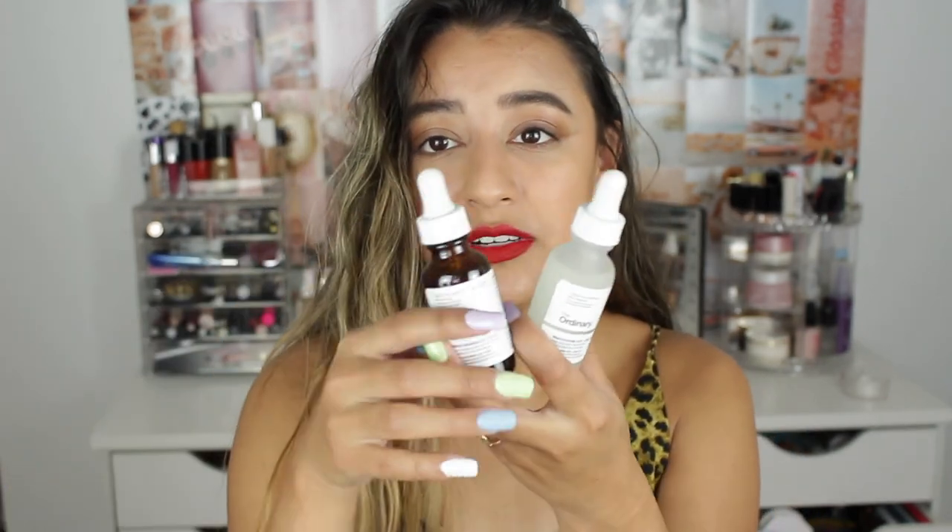I also have two droppers from The Ordinary. This is the Niacinamide — if you want to buy anything from The Ordinary, I suggest this 100%. This niacinamide solution is the best out there. My skin has drastically improved because of it. A little goes a long way. It has helped my texture so much — I used to be able to see texture when I wore foundation, but now my foundation lies so nice and smooth on my skin. I definitely suggest this.